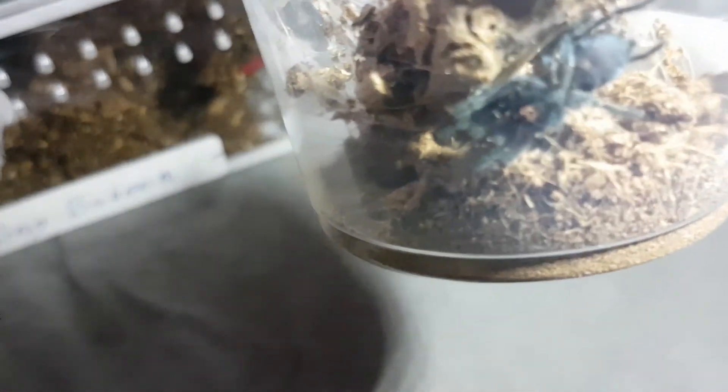Now this is currently my most expensive tarantula. This one is also very touchy — he will bolt at the sight of the lid opening.